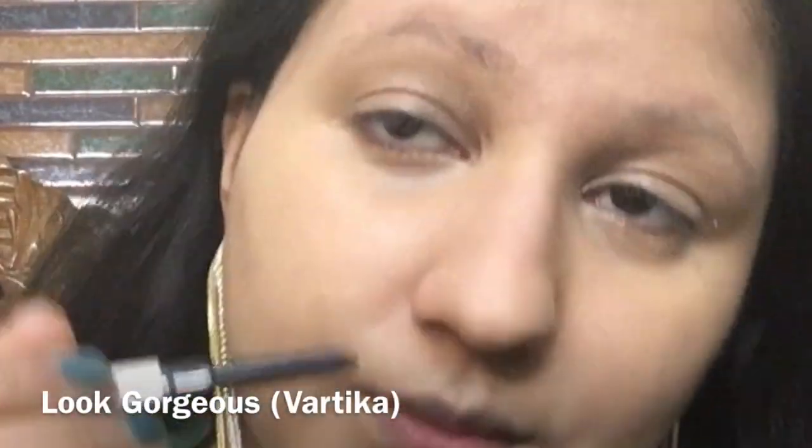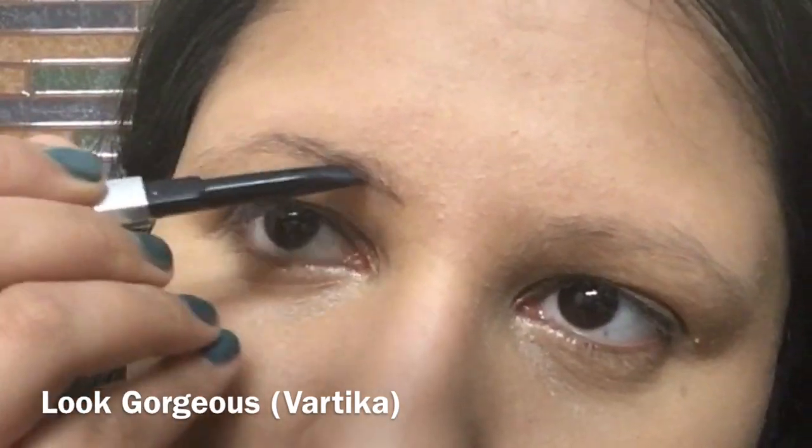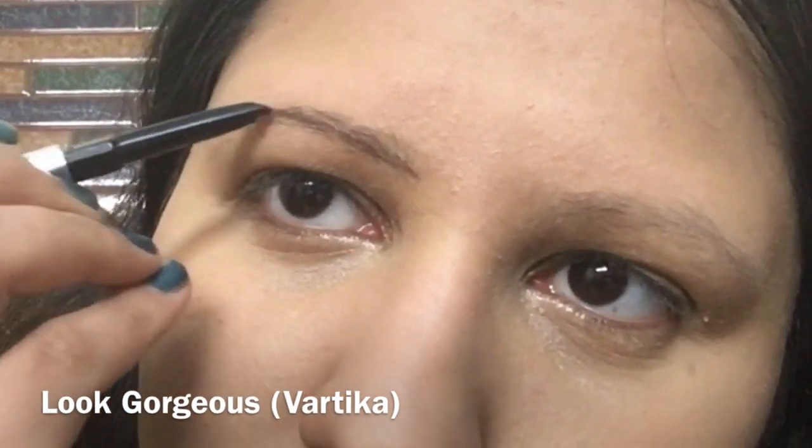To set everything up I'm using Lakme Rose Loose Powder, but only a very small amount so I don't lose that dewy look.